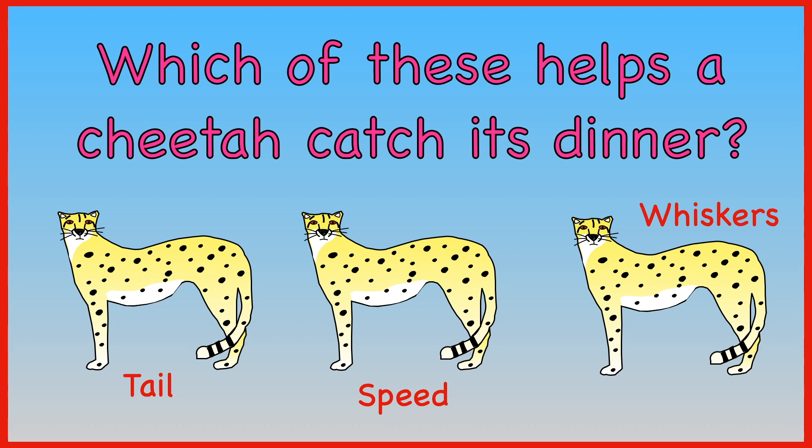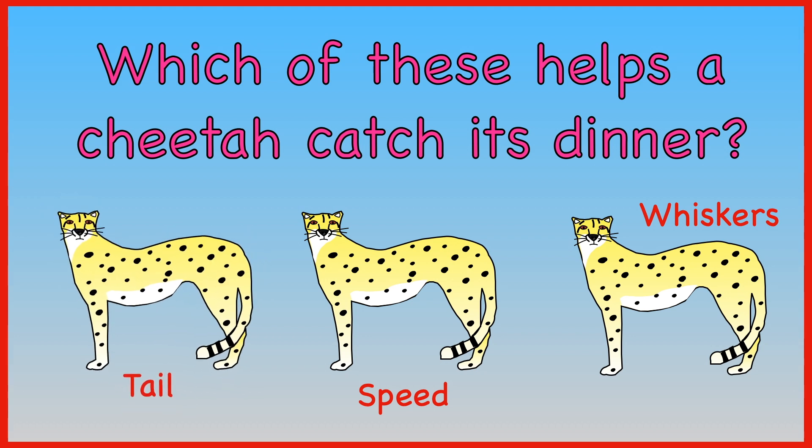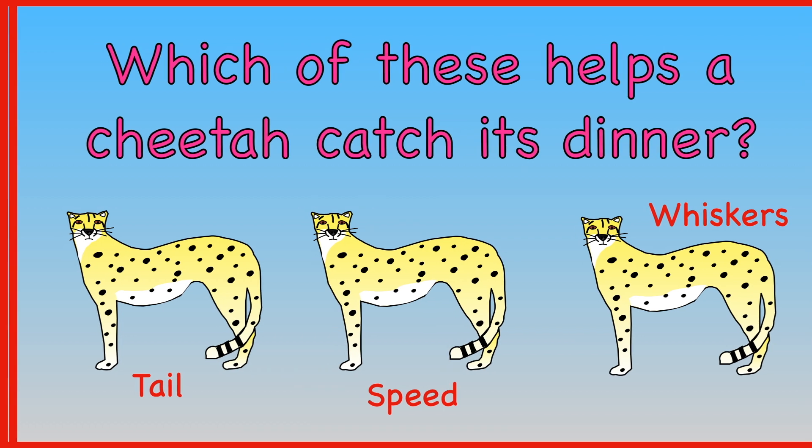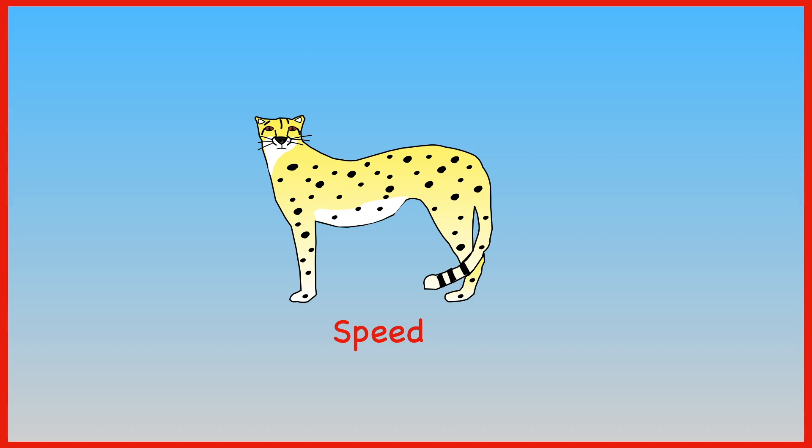Which of these helps a cheetah catch its dinner — its tail, its speed, or its whiskers? The answer is its speed.